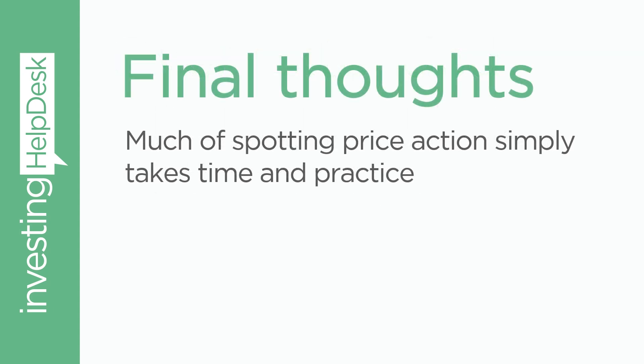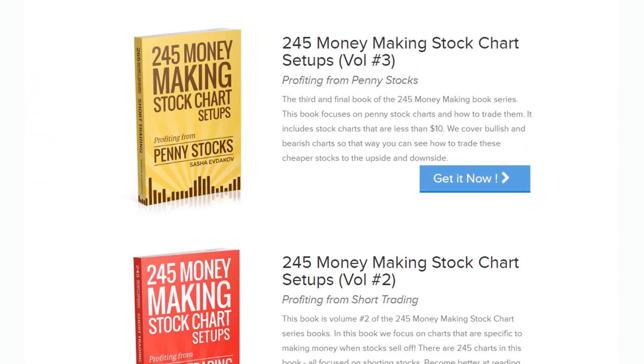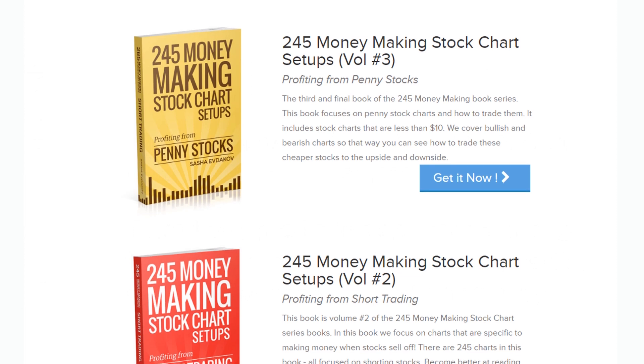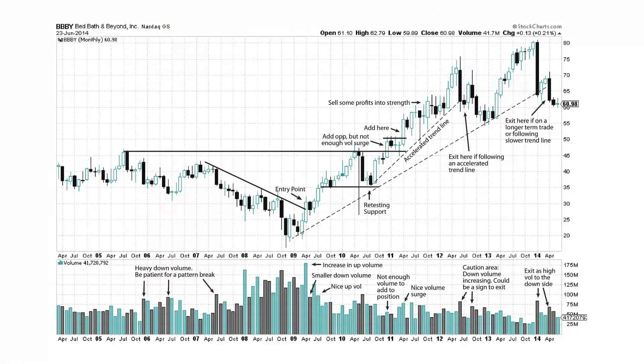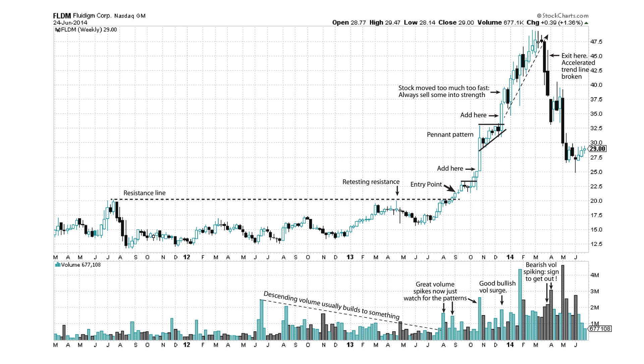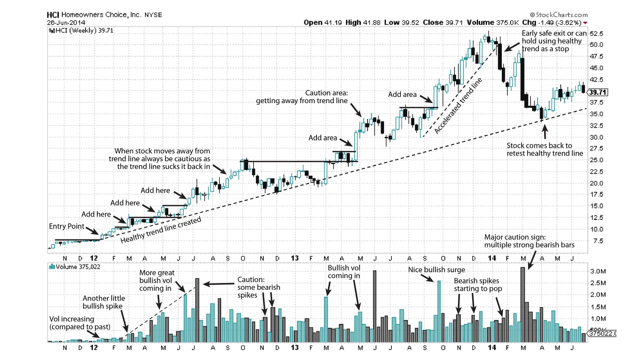Some final thoughts: much of spotting price action simply takes time and practice. Take the time to look at more charts, find trends, and see if you can predict stock movements based on volume. What I've done to help people practice these things is I've created my 245 Money Making Stock Chart Setups books, which really focus on looking at charts specifically — 95% of them are charts. It's about reading the charts and looking and practicing. It's going to share with you where to add, how to look at resistance lines, support lines, and just looking at patterns. The better you get at reading patterns, the better you'll get at learning and reading those charts. Take a look at those books if you're interested to practice more about your technical analysis.